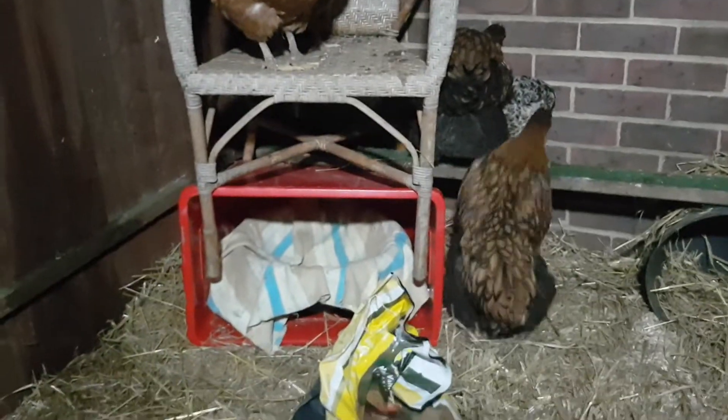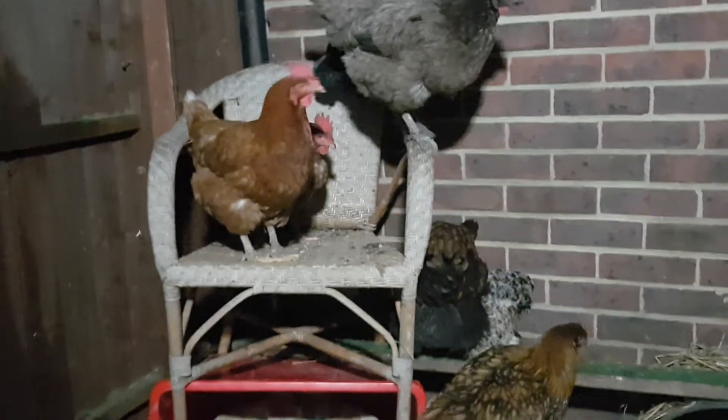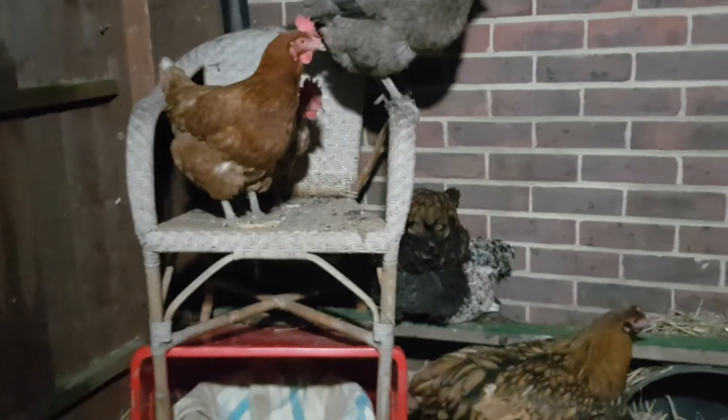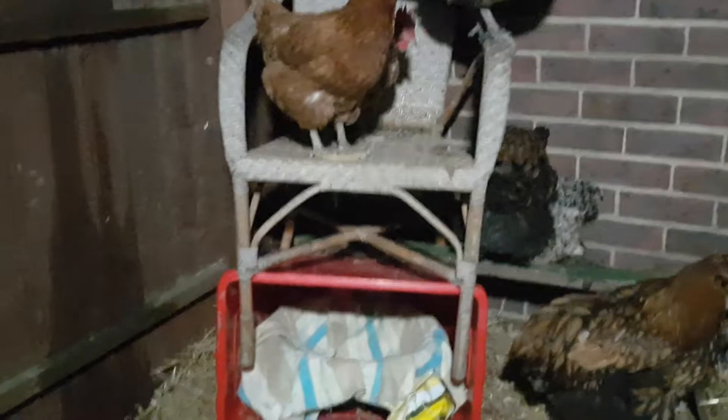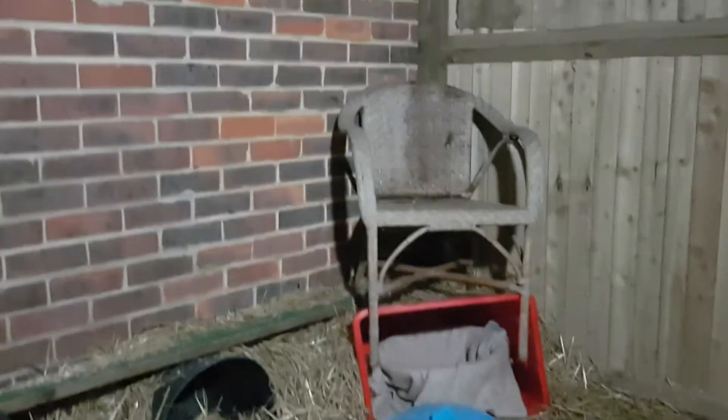I've had a tweak around putting the chair on top of the temporary nest box to give them a higher roost, because they were all huddled a little bit close to a rather damp little leak we have just seeping through there. I thought I'd give them somewhere higher. Nobody's interested in that corner whatsoever.